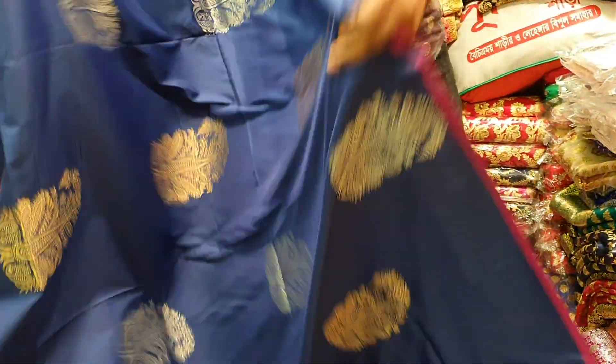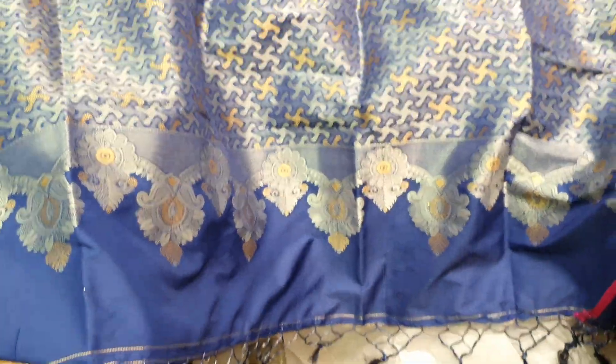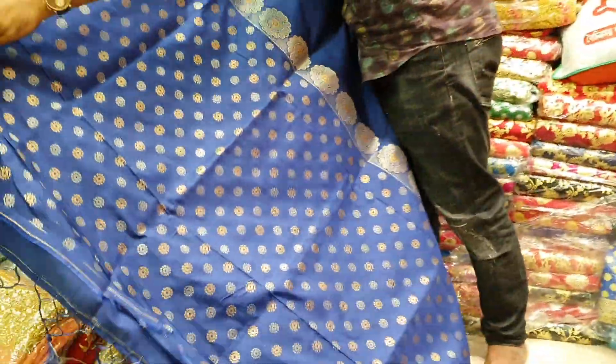This is a dead hook. This is a tersel — this is the history of the rustic. This is the body of the rustic. And this is a blouse, this is a cut-and-blouse.